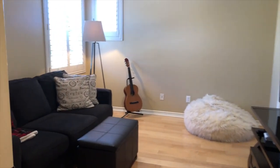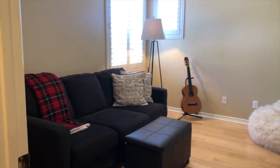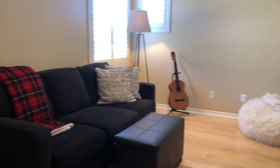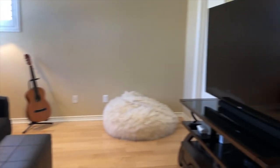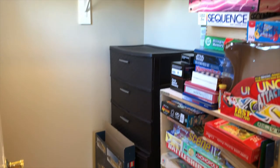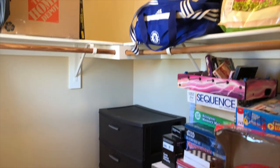This third bedroom upstairs is currently set up as a game room slash bonus room for the resident, but you do have a walk-in closet off this bedroom, and it would have access to the hall bath.